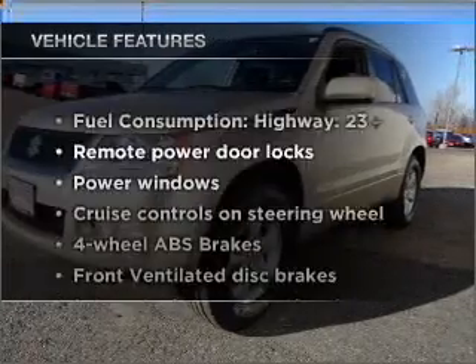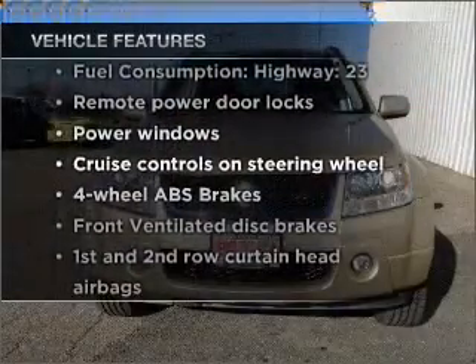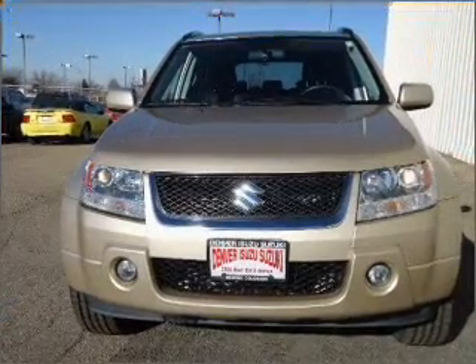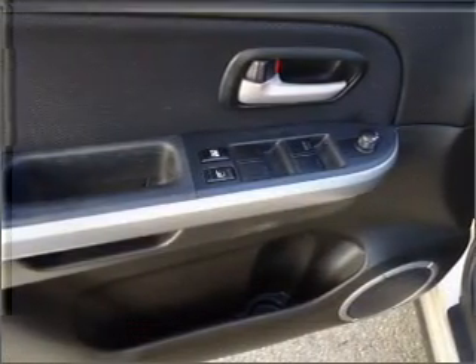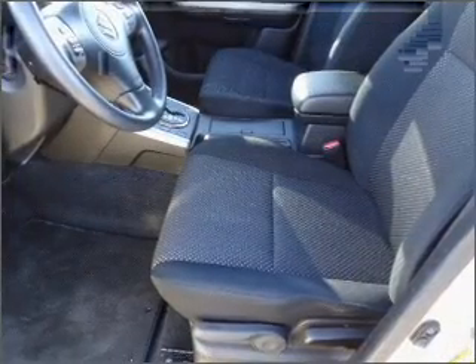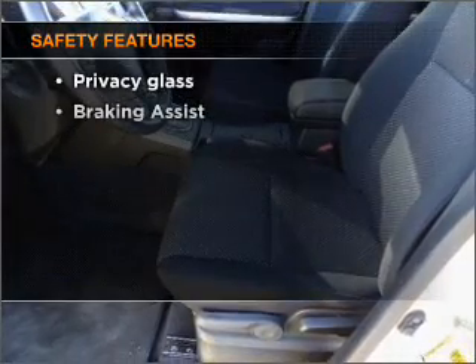Enjoy these notable features included in this vehicle: air conditioning, power door locks, power windows, power steering, power mirrors, and AM/FM stereo with a CD player. Also featured is an adjustable tilt steering wheel and daytime safety lighting.